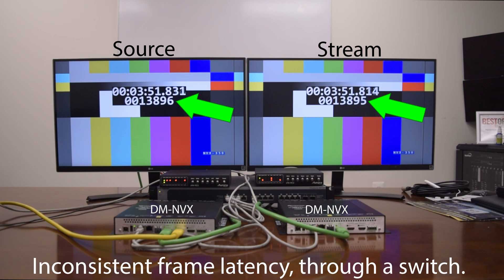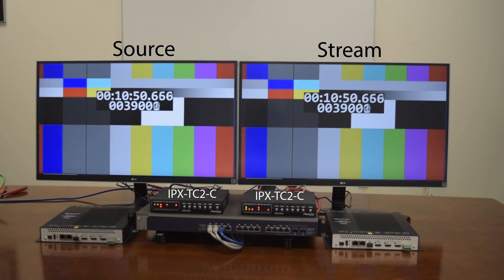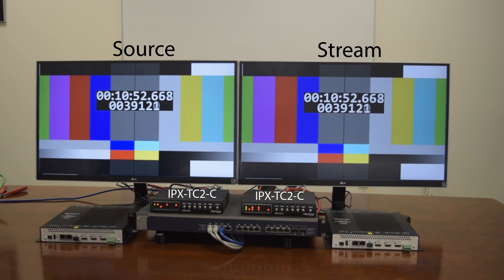Zip! Zilch! Nada! None! Nil! Nothing! Void! Devoid! Without! Let's look at 10 Gigabit TC2 from Aurora!